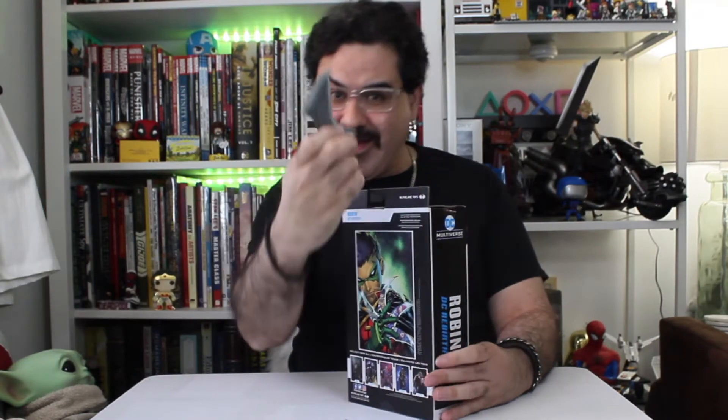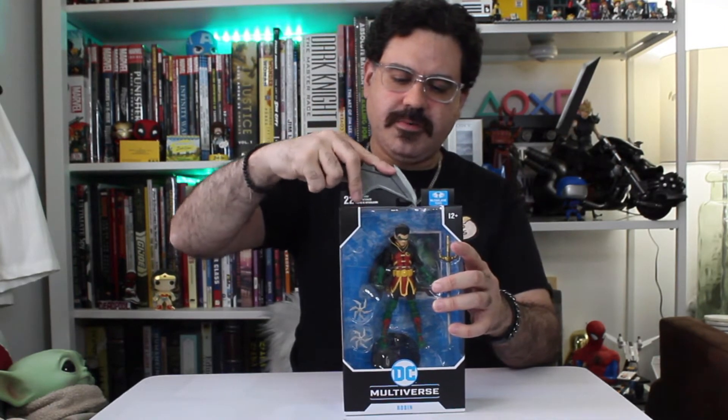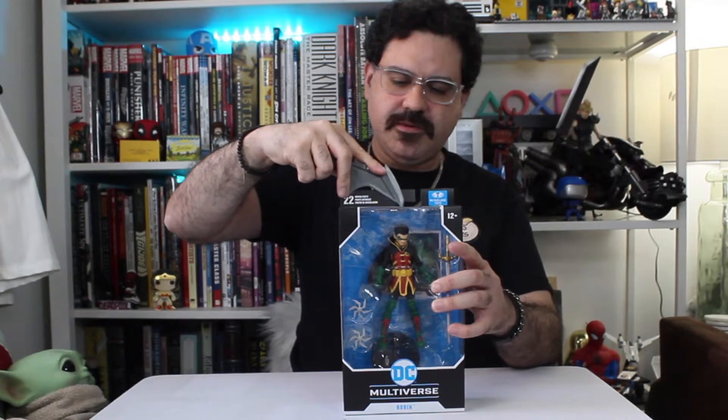Let's open it up. We'll open this guy with our trusty Batarang here, which is really good for opening up toys. I got this at Midtown Comics — it was a pretty cool little piece — and that helps us open up our toys. Let's see what we got here.